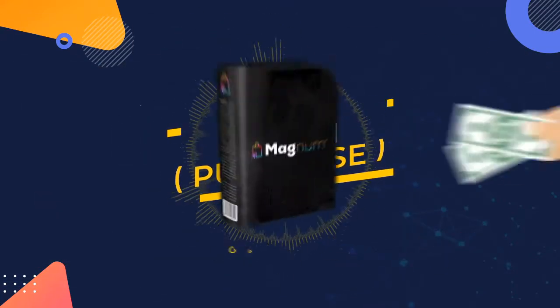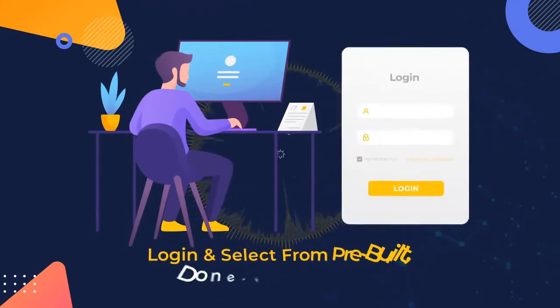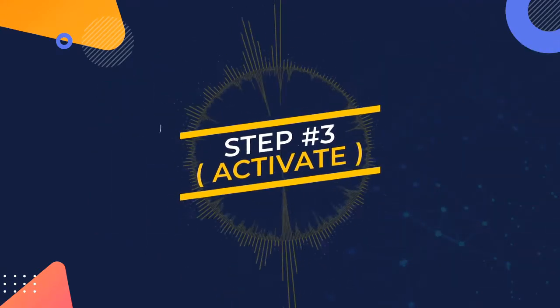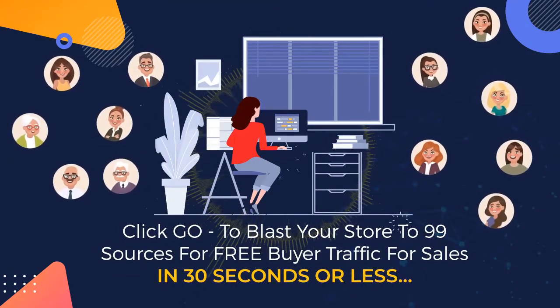Here's how it works. Step 1: Purchase. Grab a copy before the price increases. Step 2: Select. Log in and select from pre-built, done-for-you stores. Step 3: Activate. Click go to blast your store to 99 sources for free buyer traffic for sales in 30 seconds or less.